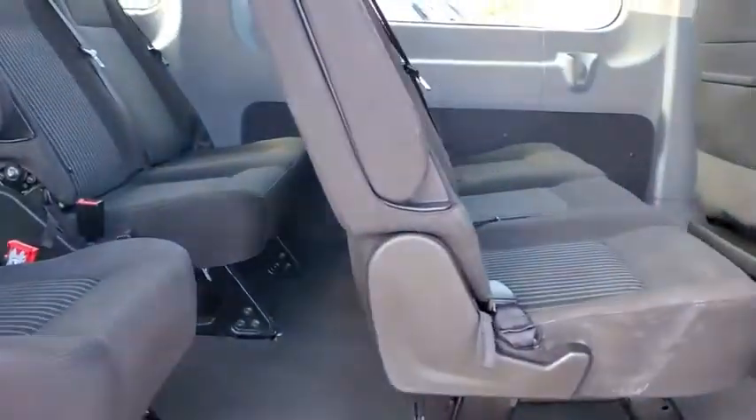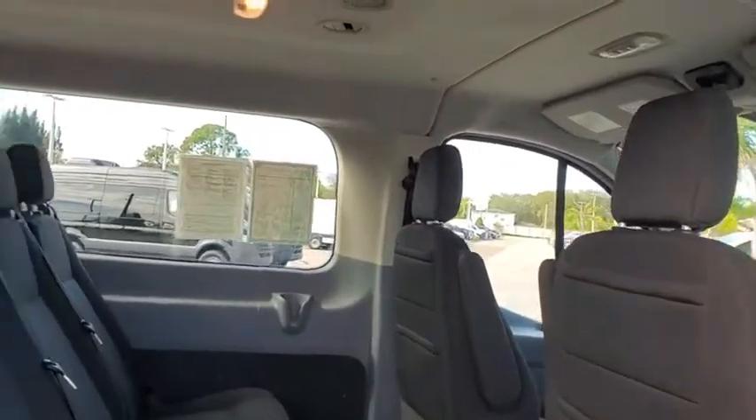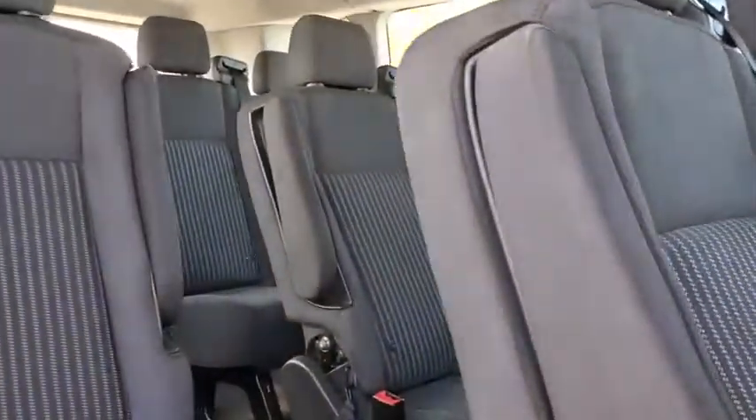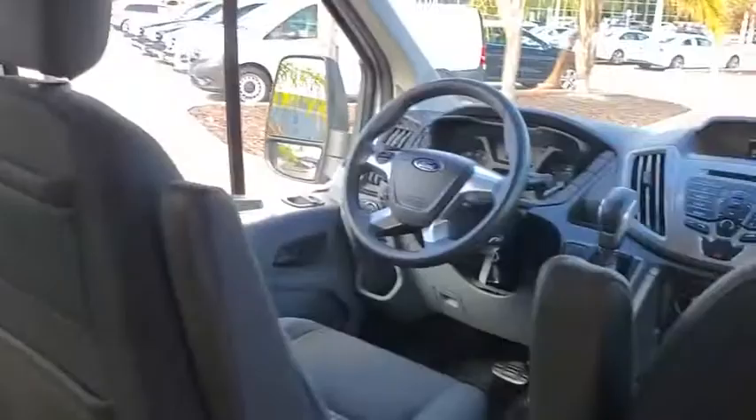Front bucket seats, tilt steering wheel, front reading lamps, four-piece floor mat set, front wheel independent suspension, low tire pressure warning. Searching for a dependable vehicle that looks great too? You found it, so stop in today.